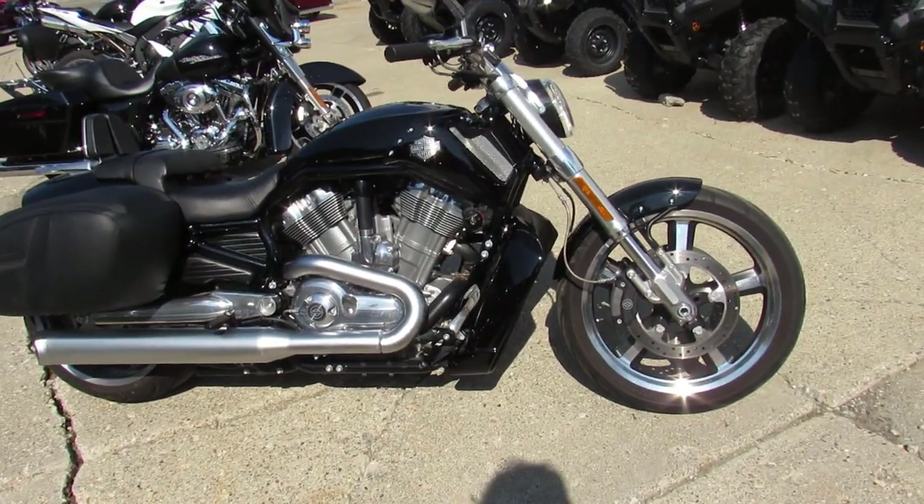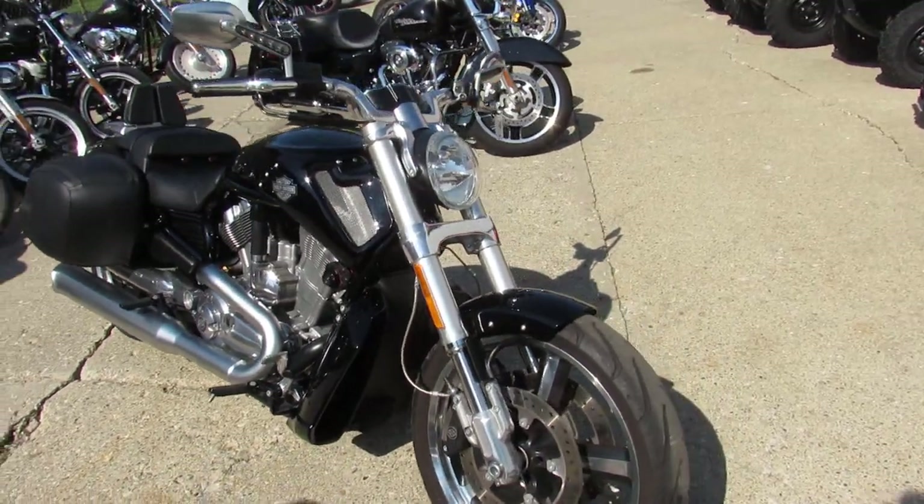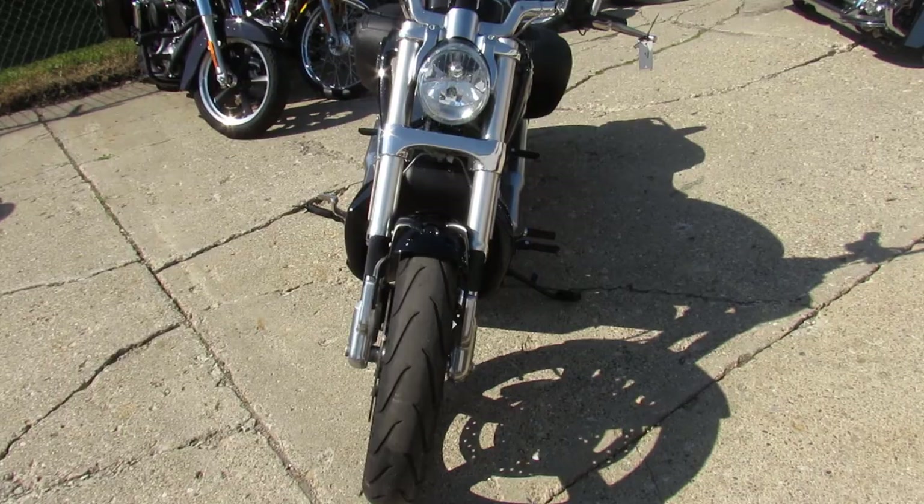Hey guys, it's ApprovalPowerSports.com here. We are loading up on the low mileage Harleys. This one here, 2013 Muscle Rod for sale, only has 4,821 miles.